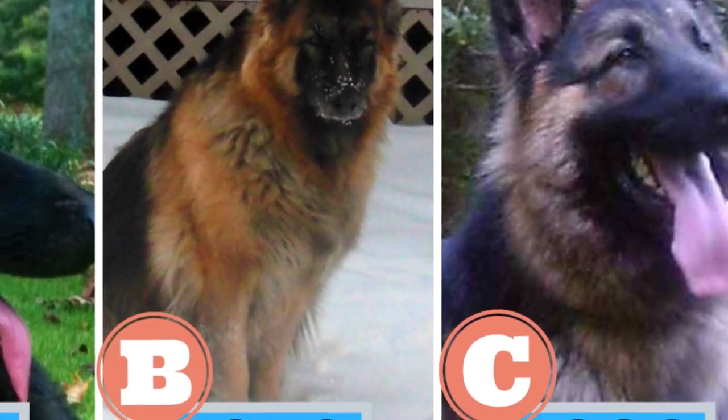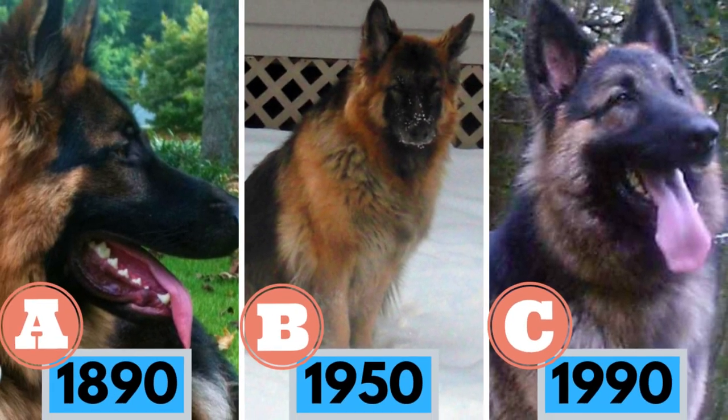Quick quiz before the video: when was the King Shepherd officially developed? A: 1890, B: 1950, or C: 1990? Watch the video and find out the correct answer.